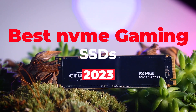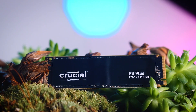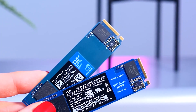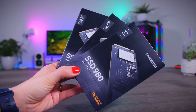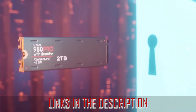Welcome to this video where we will be taking an in-depth look at the best NVMe gaming SSDs available on the market right now. We'll be looking at the features and performance and helping you make an informed decision on which one is the best fit for your gaming needs. If you're in the market for a new NVMe gaming SSD, stick around as we take you on a tour of the best ones available today. You can check the links in the description box for more information and price details.